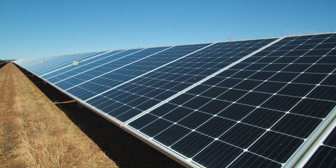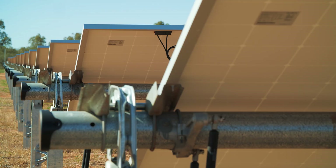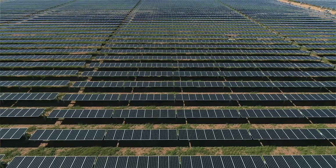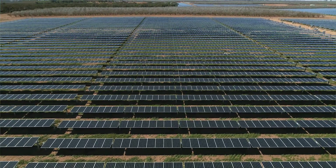The Clean Energy Finance Corporation have been a great debt capital partner for this project. They really understand the sector and what it takes to actually deliver these projects, and that's really helpful when it comes to developing and building them.